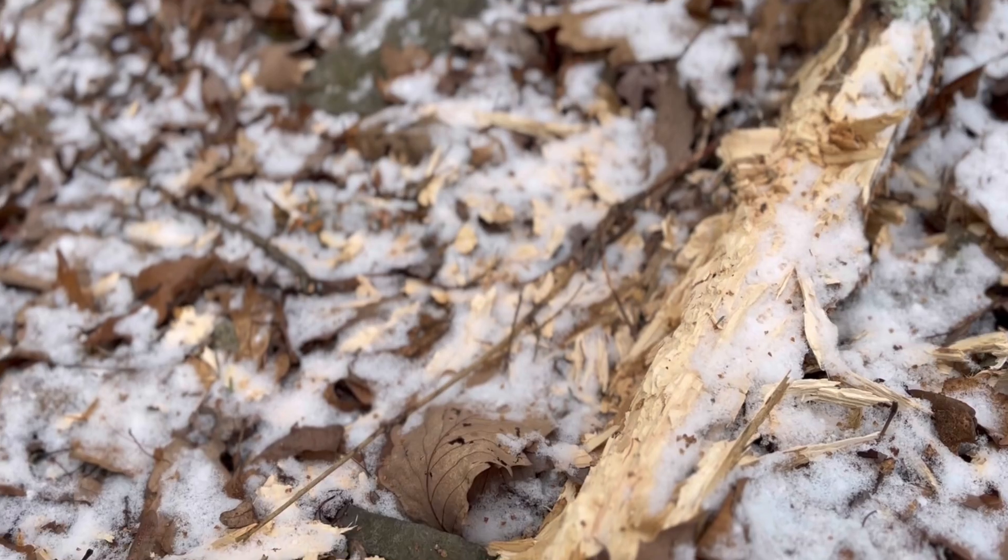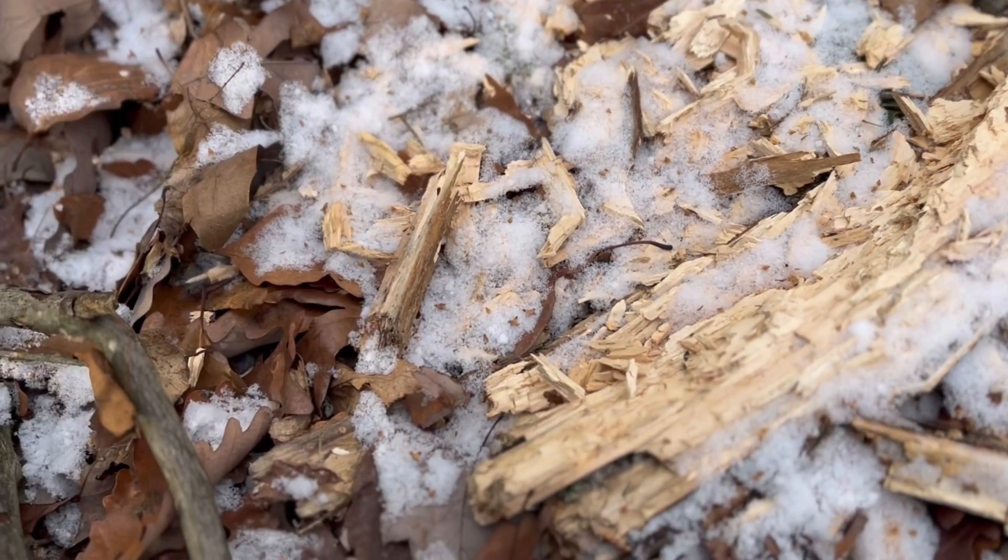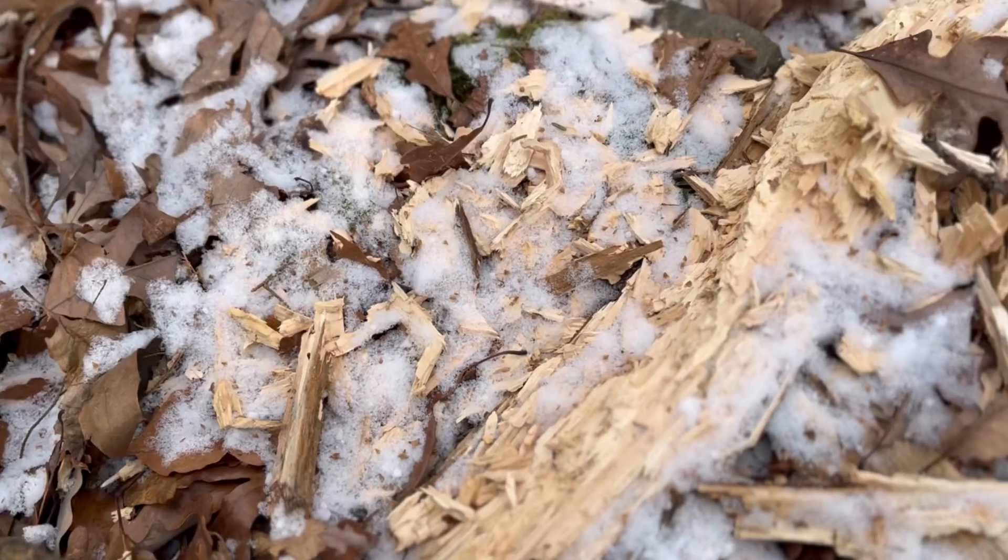This is why I like taking a walk in the woods — all kinds of crazy stuff. I wonder what animal did that.